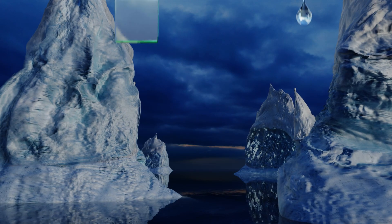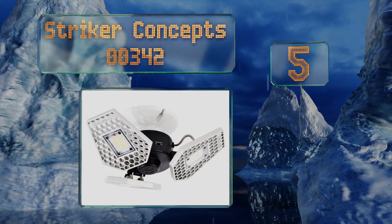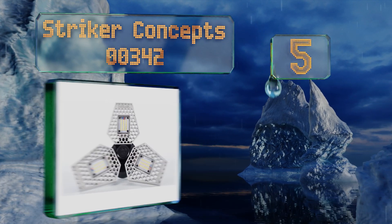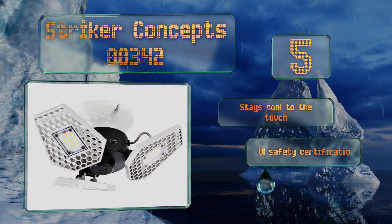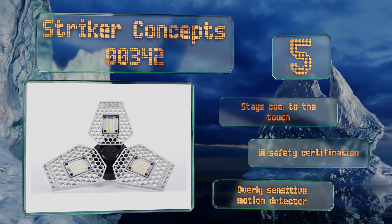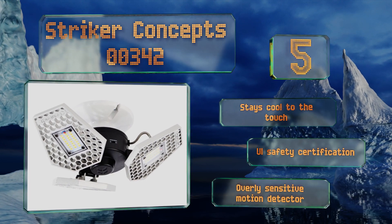Offering up our list at number five, installing the Striker Concepts 00342 simply involves screwing it into a socket, and it'll brighten up your space significantly while saving you money since it uses only 24 watts. The three LED panels are adjustable and can run for more than 50,000 hours. It stays cool to the touch and comes with a UL safety certification, but it also comes with an overly sensitive motion detector.